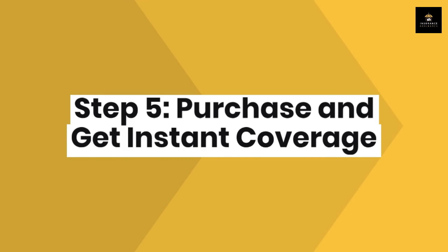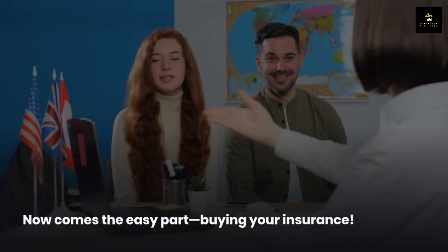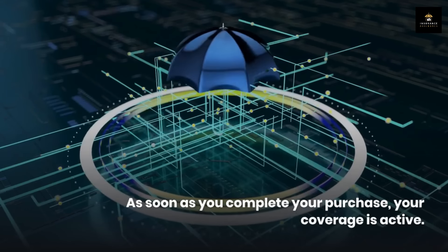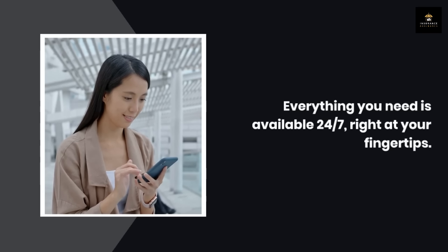Step 5: Purchase and get instant coverage. Now comes the easy part — buying your insurance. Once you've picked your coverage options, you can purchase your policy online. At Next, it's all done online in just a few clicks. As soon as you complete your purchase, your coverage is active. You'll also get instant access to your proof of insurance, which you can share with clients or keep on hand for your records. No more waiting around for paperwork to arrive in the mail — everything you need is available 24/7, right at your fingertips.